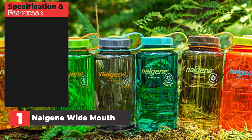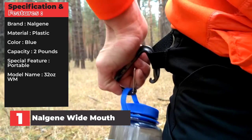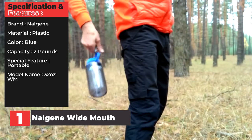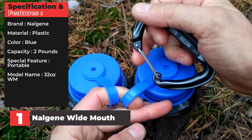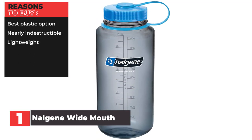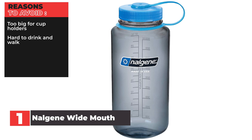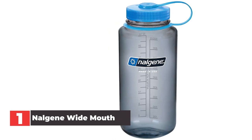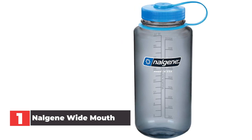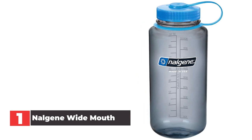Specifications: Brand — Nalgene. Material — plastic. Color — blue. Capacity — 2 pounds. Special feature — portable. Model name — 32 ounces WM. Reasons to buy: best plastic option, nearly indestructible, lightweight. Reasons to avoid: too big for cup holders, hard to drink and walk. In our opinion, this is the best plastic water bottle on our list. Made from tough and BPA free Triton plastic, this water bottle can take a beating without a problem and without funky plastic-tasting water.